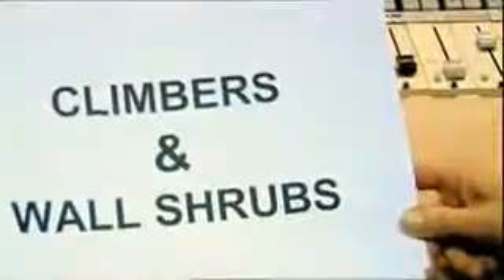Climbers and wall shrubs. Clematis montana elizabeth. Humulus lupulus aureus.